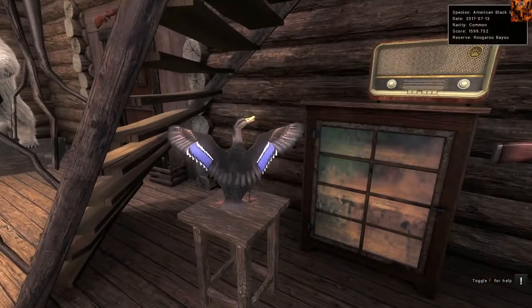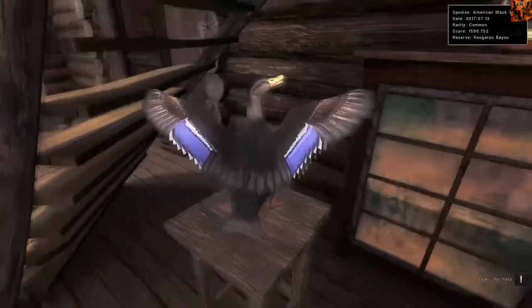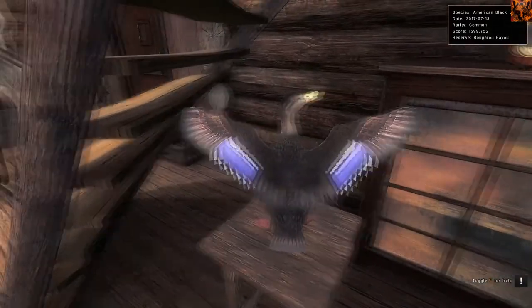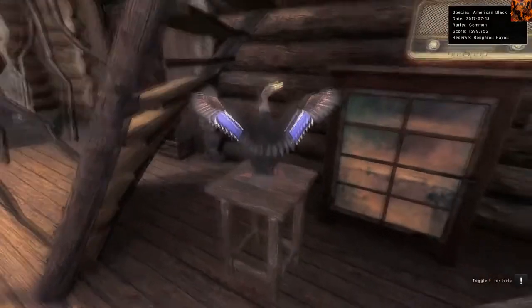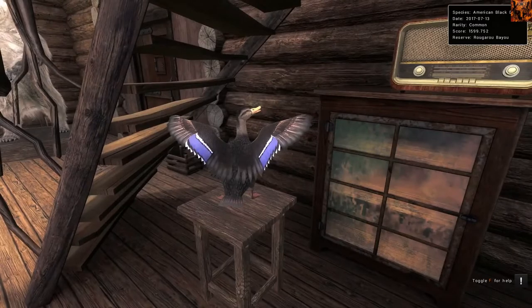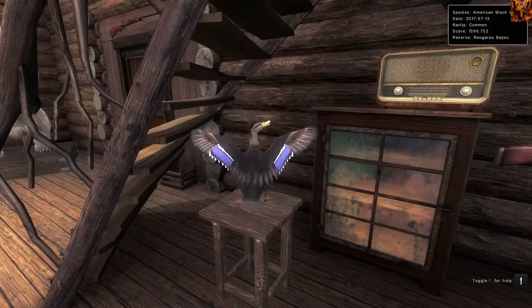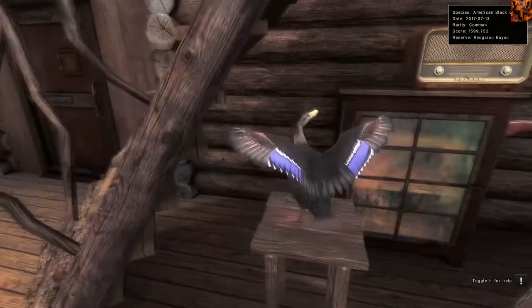We have an American Black Duck that scored 1599 - basically Hall of Fame. Unfortunately, I actually shot it on the ground in the water with my air rifle, so it didn't count for leaderboards. It would have if I'd shot it in the air. For American Black Duck, I'd recommend taxidermizing anything over 1500 - that seems to be a good score for them.